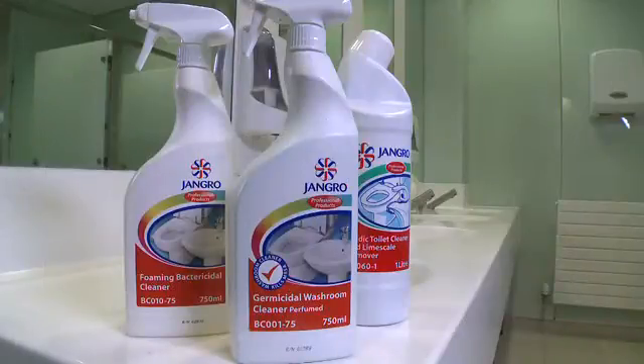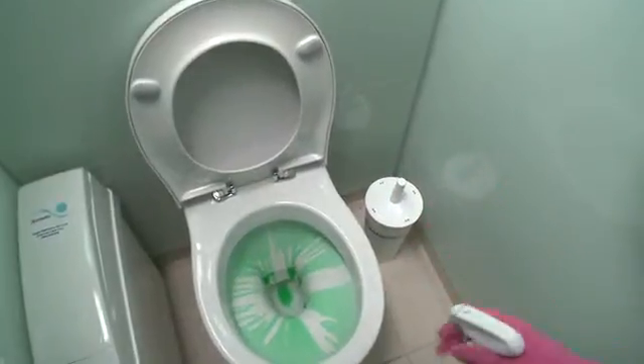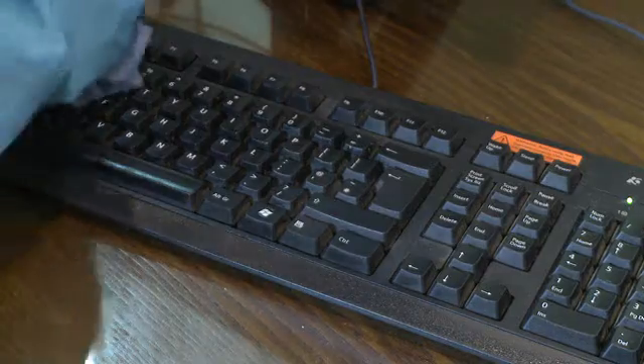We also need to be aware of the key areas where bugs and germs collect, and pay special attention to how we clean them. These include hard surfaces that everyone touches, such as toilet flushers, toilet seats, taps, light switches, door handles, phones and keyboards.